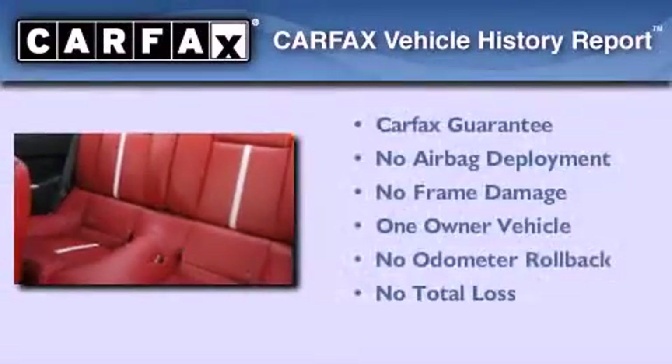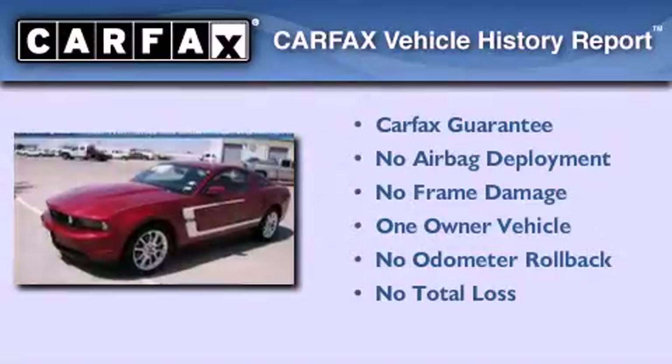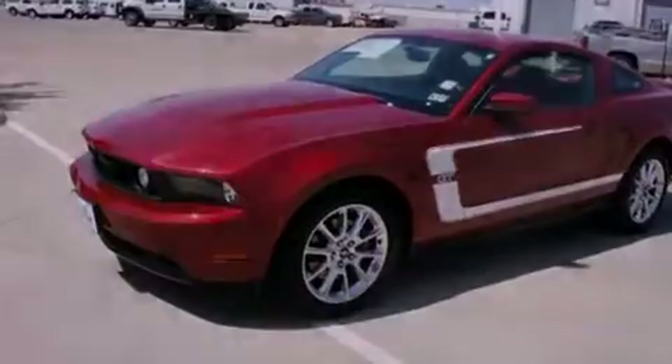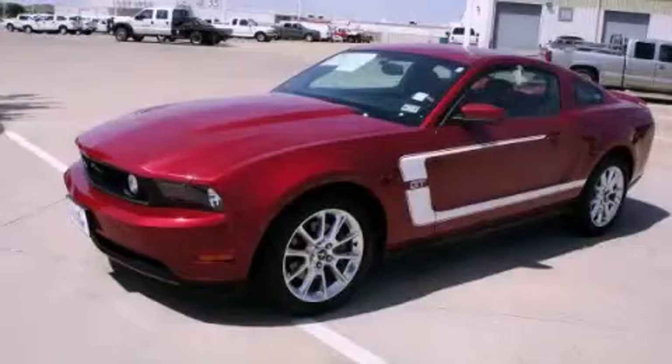This Ford has had only one owner, and it qualifies for the Carfax buyback guarantee. This vehicle won't last long at this price. Call and arrange a test drive now.